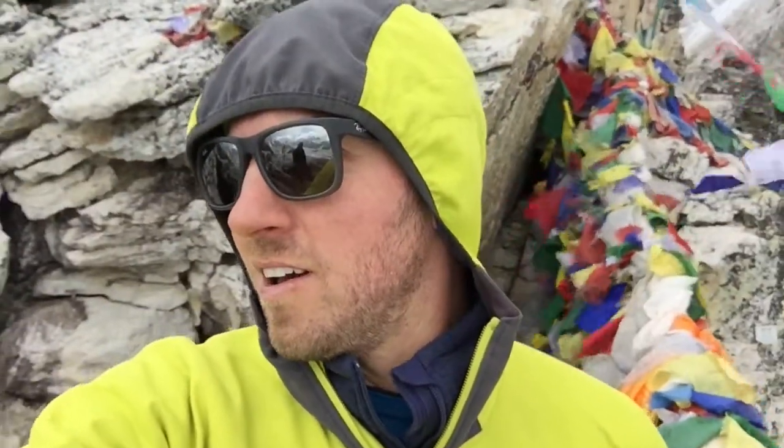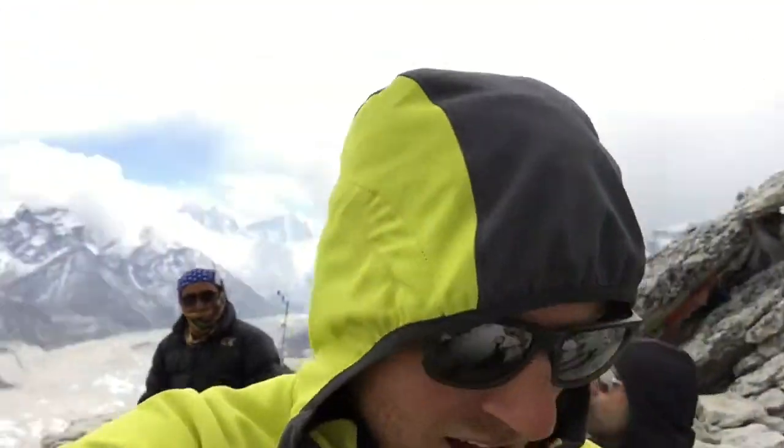We made it to the top of Kala Patthar — 5,500 something meters. You can see all the mountains behind us. Everest is unfortunately shrouded in clouds, but we saw it earlier. We got to the highest point of our trek.